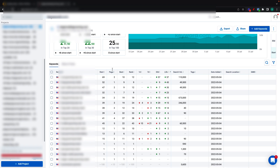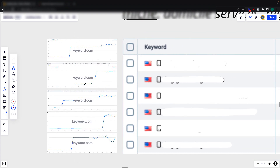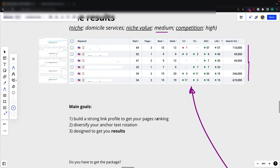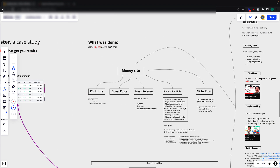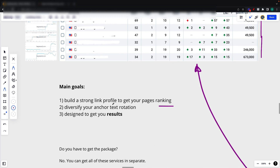This is about a month of work. And of course, this will keep on improving when we build more links and when we wait a bit more for some of the links to index. So these were the results. The main goals were to build a strong link profile to get the pages ranking. We also wanted to diversify the anchor text rotation — we built out a ton of links — using branded anchors, exact match long tail versions, naked URLs. We wanted to have a bit of everything to diversify what we call anchor text rotation.